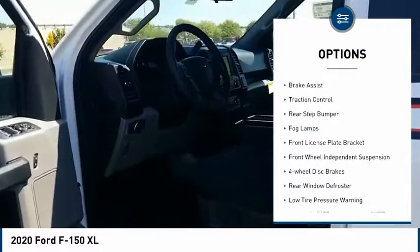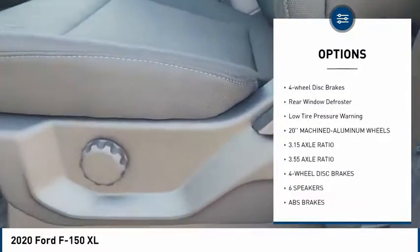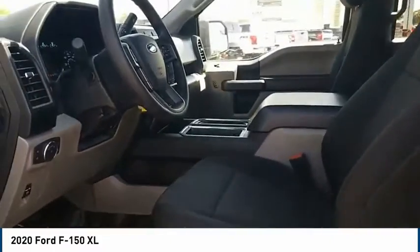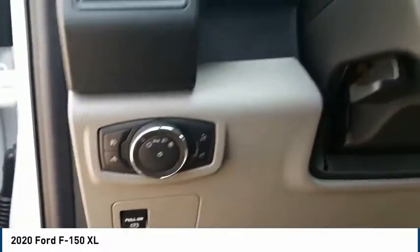Electronic stability control, brake assist, traction control, rear step bumper, fog lamps, front license plate bracket, front wheel independent suspension, four-wheel disc brakes, rear window defroster, and low tire pressure warning.